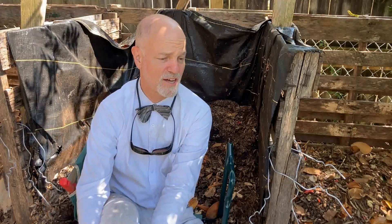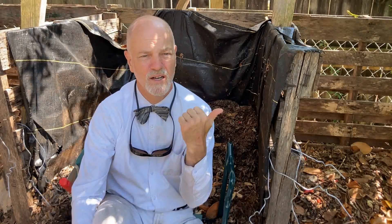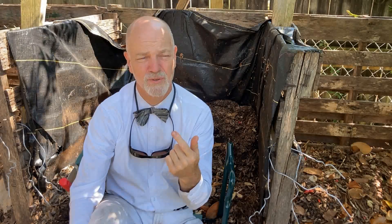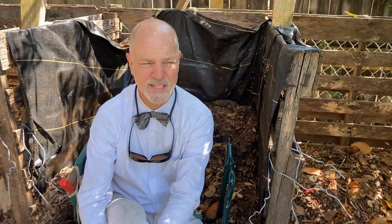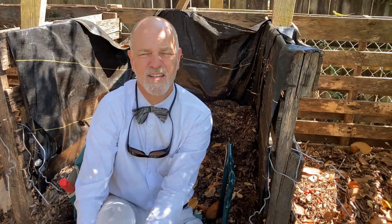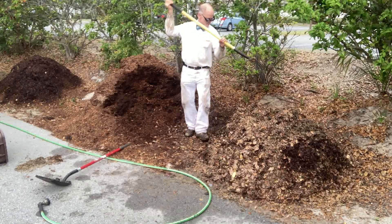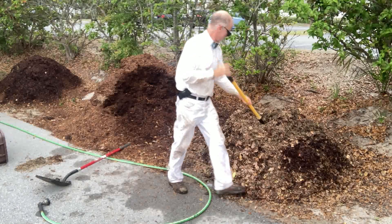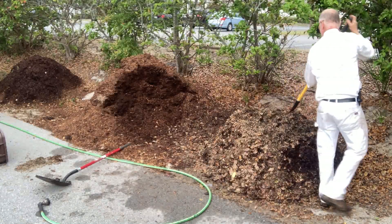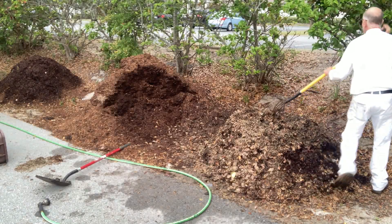Good compost will either take time, a lot of work, or a combination of the two. You can work that compost — flip it every other day, every two or three days — and get it broken down using the 18-day compost process, which I did a series of videos on. I wasn't totally impressed with it. For me, it was too much work.